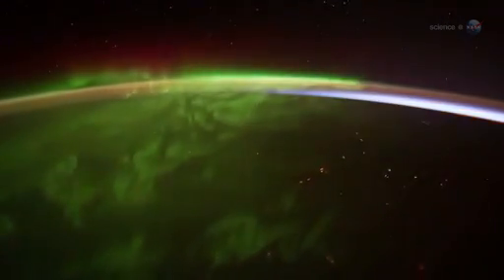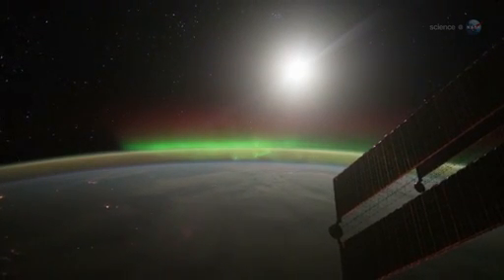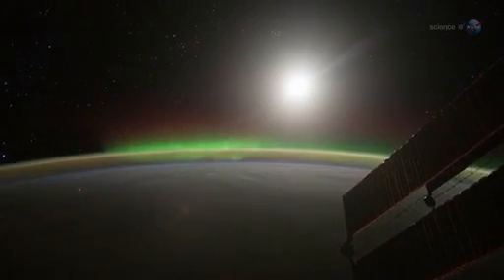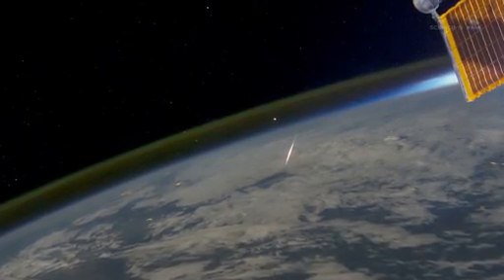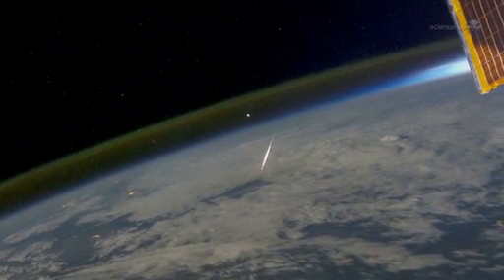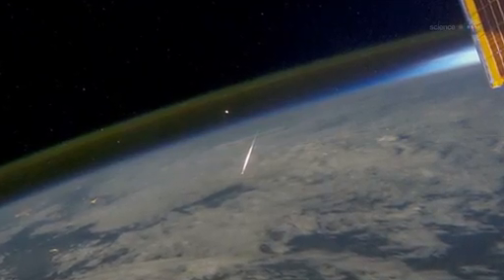Surprisingly, Pettit does not find this unsettling. "It is not disorienting to see auroras underfoot," he says. "Perhaps it is because I have been up here so long." What he does find disorienting is the meteors. "Occasionally, we see a meteor burning up in the atmosphere below — and this does look strange. You should be looking up for meteors, not down."